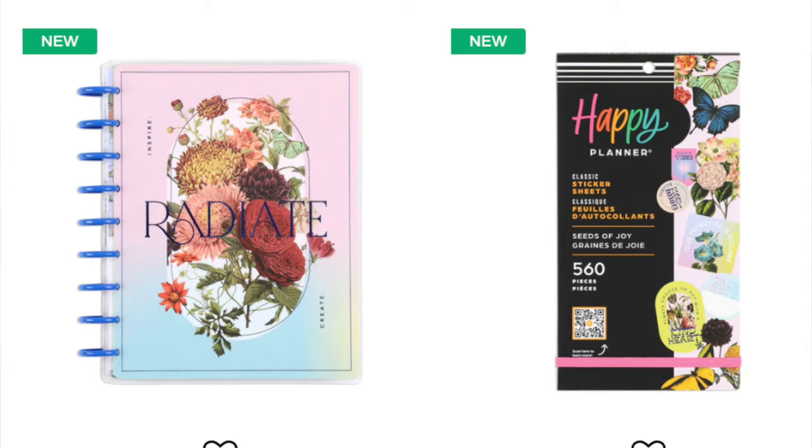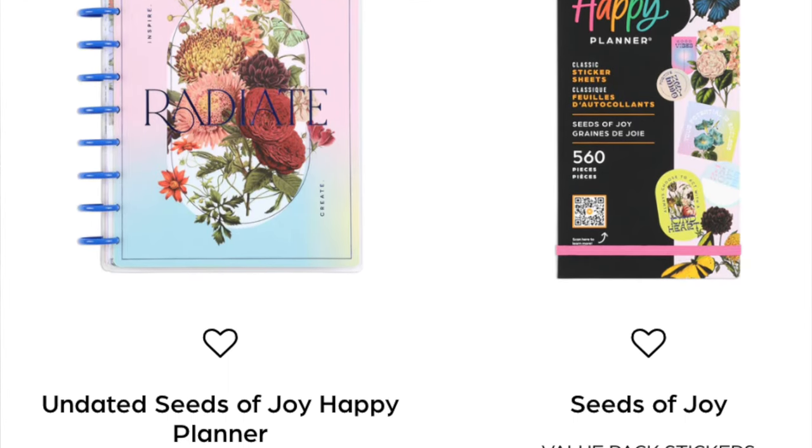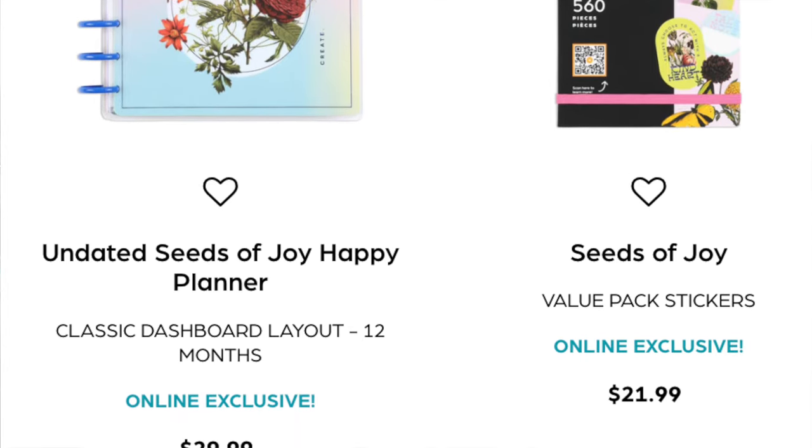The next two items are from the Seeds of Joy collection: an undated dashboard 12-month planner and a sticker book. This one also seems very floral. I'm a little surprised they have so many floral items in this release, but that may just be their signature brand. The Seeds of Joy planner cover is really gorgeous - I love the vintage style depiction of flowers on a pastel pink to pastel blue backdrop - but I can admire it without purchasing it, so I'm passing.